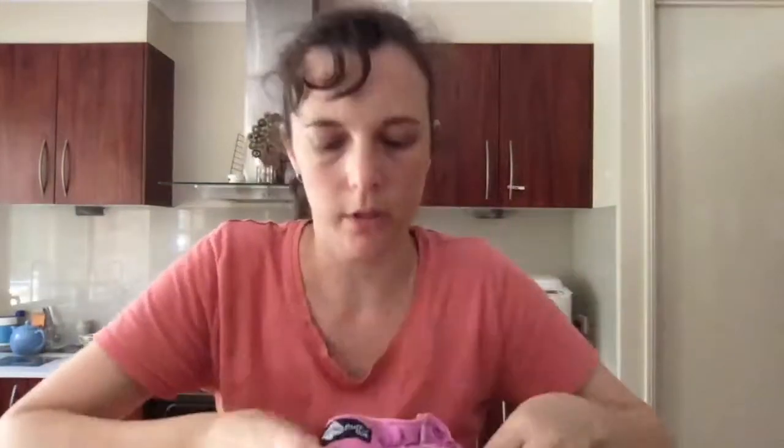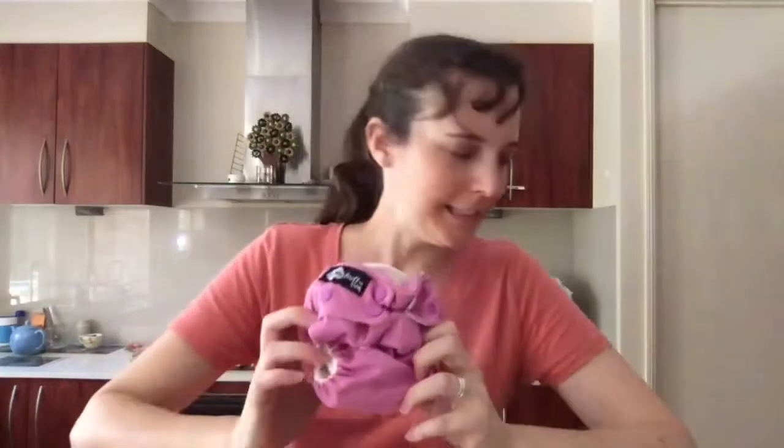That's your Funky Fluff — bamboo absorbency with lots of snapping options. That's your newborn/premie size. I've now exhausted the newborn nappies that we stock.